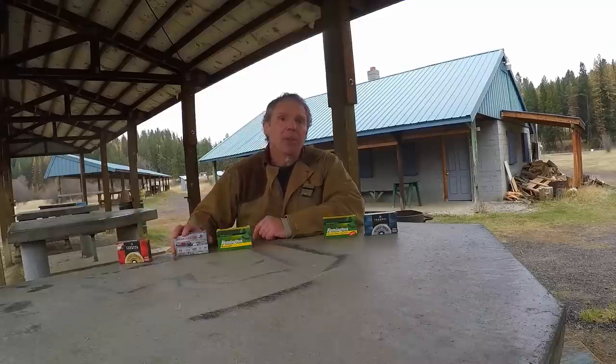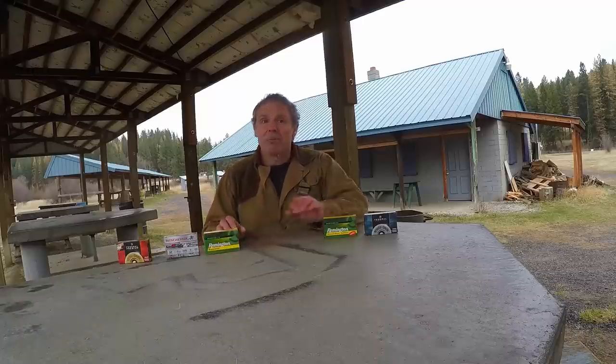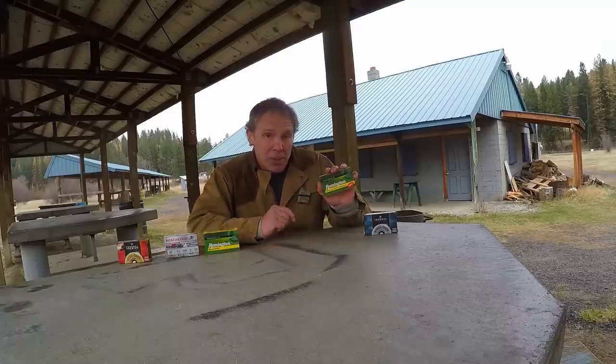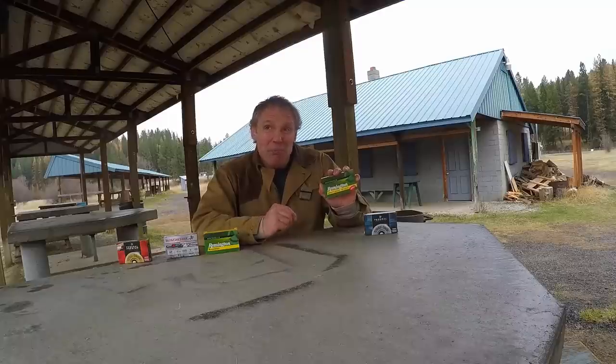Here's what I would consider more typical buckshot ammunition. Federal Premium with flight control wad, 12-gauge, 2¾-inch, double-aught buck, 9 pellet — advertised velocity of 1,325 fps. Winchester 3-gun, 12-gauge, 2¾-inch, double-aught buck, 9 pellet — also 1,325 fps. Remington Green and Yellow Box, 12-gauge, 2¾-inch, double-aught buck, 9 pellet — again 1,325 fps. But Remington managed recoil is 12-gauge, 2¾-inch, double-aught buck, 8 pellet at 1,200 fps — 125 fps less and one less pellet, giving a total weight of about 11% less.